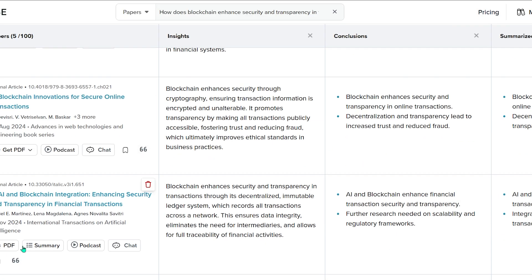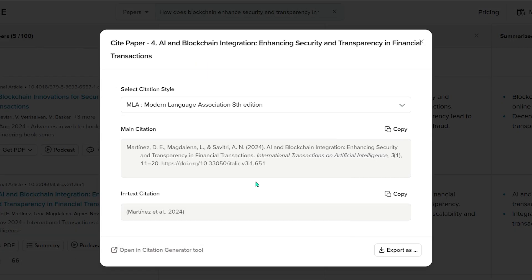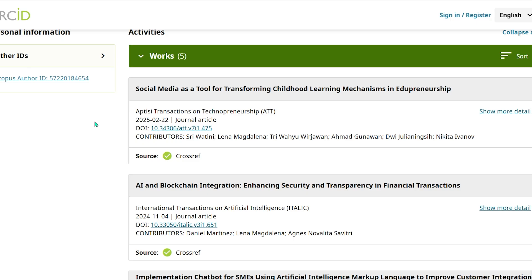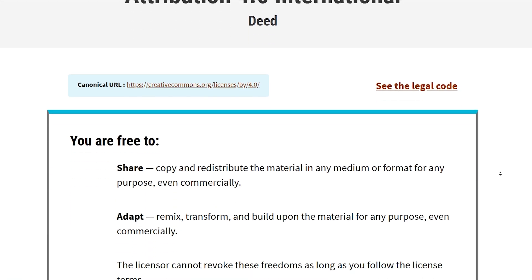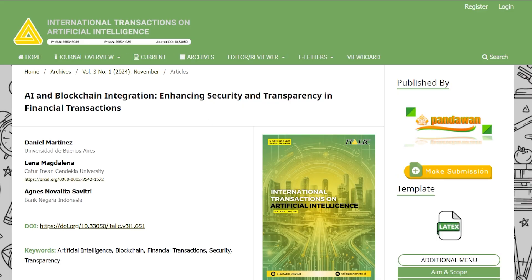Citing inside SciSpace just got way smoother. You can now cite directly from the paper table — no more hopping between apps. For uploaded PDFs, SciSpace shows the exact snippet the model used and jumps you to its location in the PDF. No more scrolling wondering 'where did this quote even come from?' You just click, and boom — you get the exact highlight. This is especially helpful when you're writing a manuscript or verifying sources.